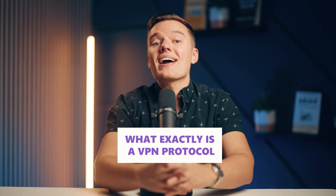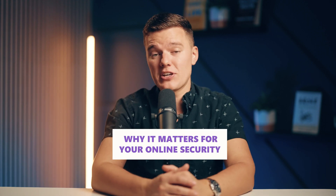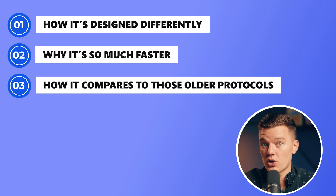We'll start by breaking down the basics — what exactly is a VPN protocol, and why does it matter for your online security? Then we'll get into the nuts and bolts of WireGuard: specifically how it's designed differently, why it's so much faster, and how it compares to those older protocols.